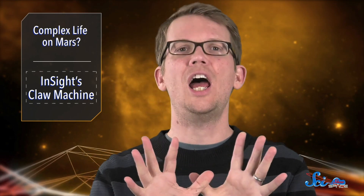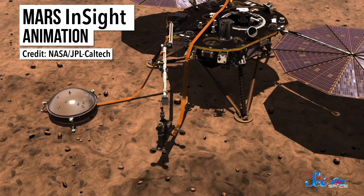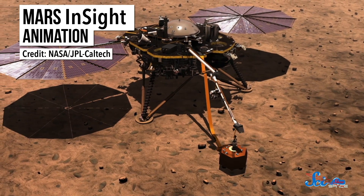It involves the claw! Since InSight's mission is to study the Martian interior, which we've never properly done before, its scientific instruments need to be in direct contact with the surface. So the lander's robotic arm has a claw attached to the end that it will use to pick up those instruments and place them on the ground. In other words, the highly sophisticated robotic lander we're sending to another planet is basically a glorified claw machine. Unlike the machines you dump money into at the arcade, though, the lander's mechanism is designed to actually pick things up.